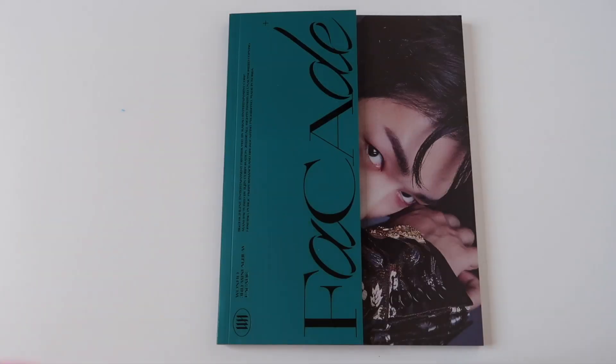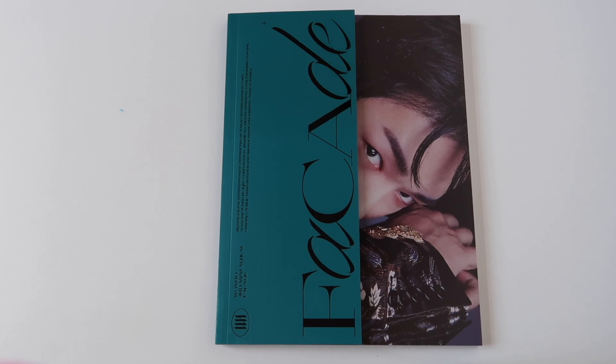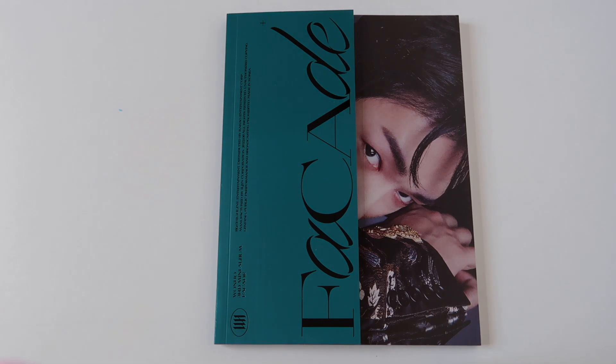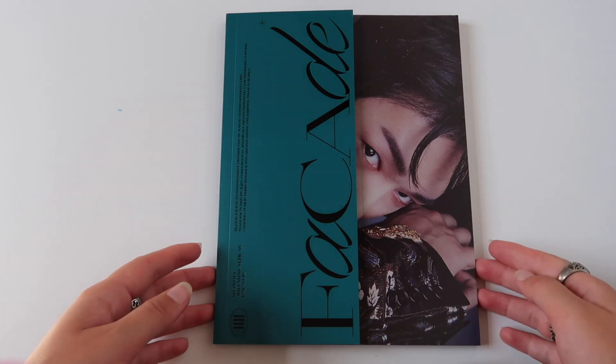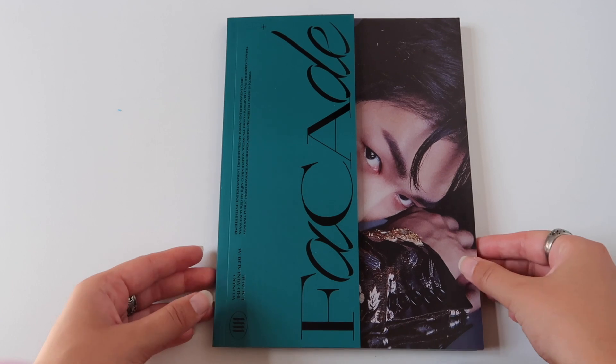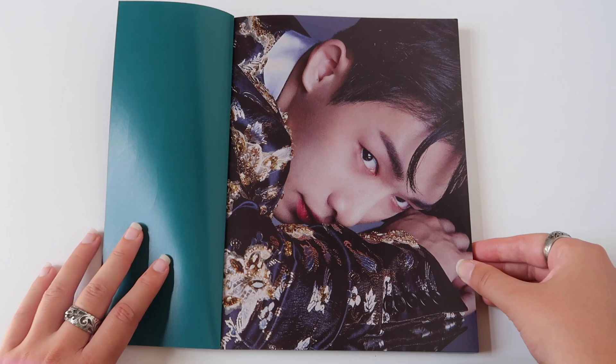So here it is — One Ho's beautiful new album, his third mini album, Facade. I am so extremely happy because this was a random version and I wanted this version with the bluish-greenish cover, and I got it. So that is amazing — without even asking for it, I got this one in the mail. Very, very grateful. Let's unbox it together.